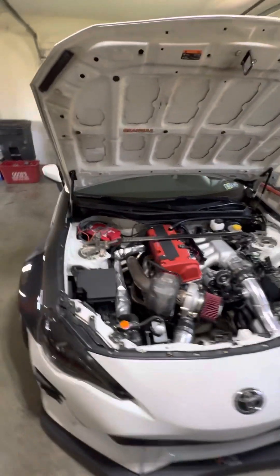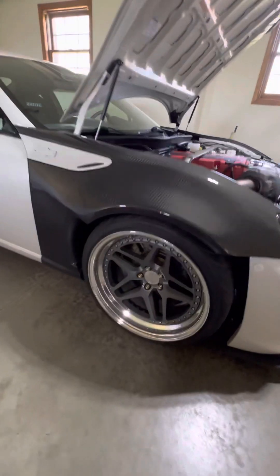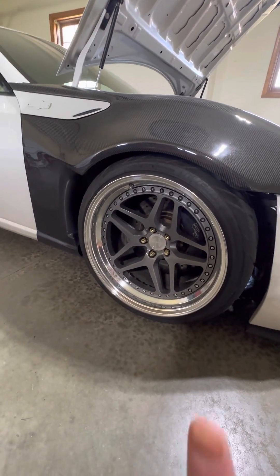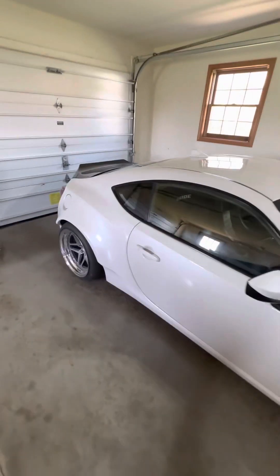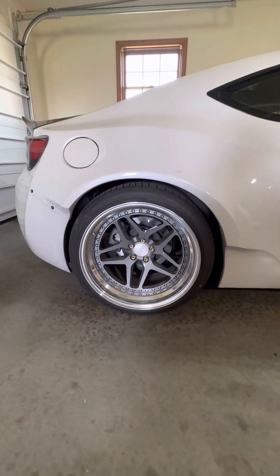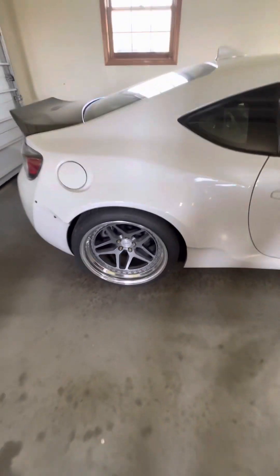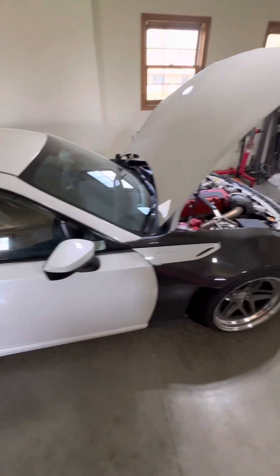I have Heritage FUC wheels — 10s in the front, 12.5s in the rear. I'm on my small tire right now. I have my 305 drag setup, but I need to figure out the ABS in this car before I can run that.